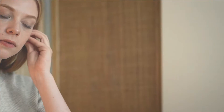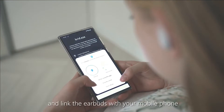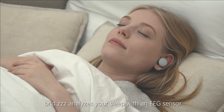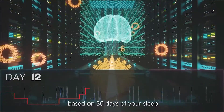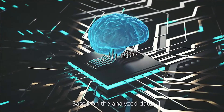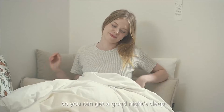First, download the Breeze app and link the earbuds with your mobile phone. Breeze analyzes your sleep with an EEG sensor and offers the most ideal sleeping pattern based on 30 days of your sleep and physical activities. Based on the analyzed data, the device will play the sound that optimizes sleep inducement for you.